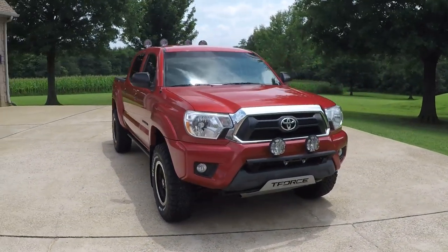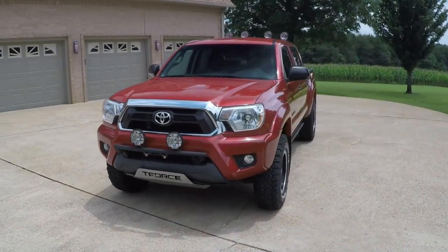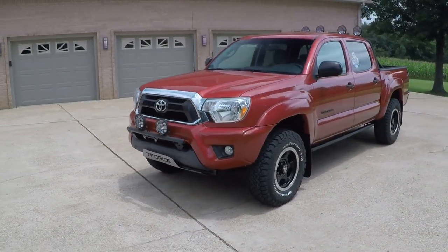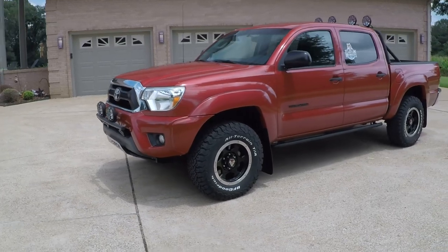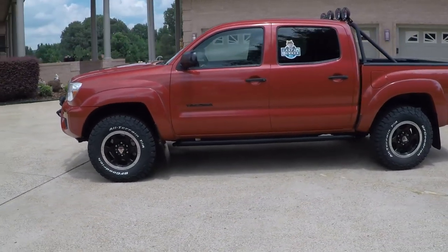Welcome to Sunset Motors. My name is Frank Girard. That's a sharp 2014 Toyota Tacoma with the T-Force package. Beautiful Barcelona red metallic paint.